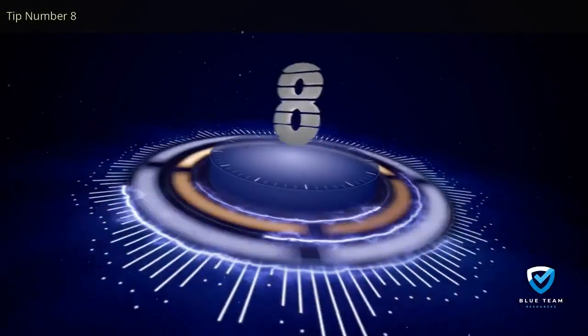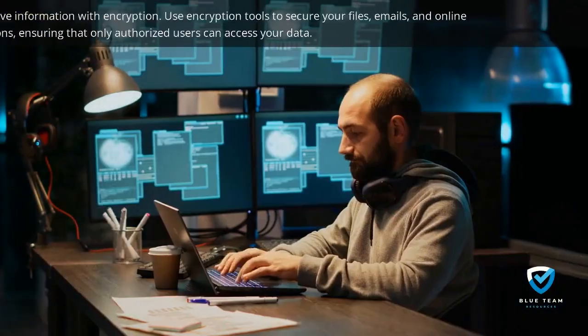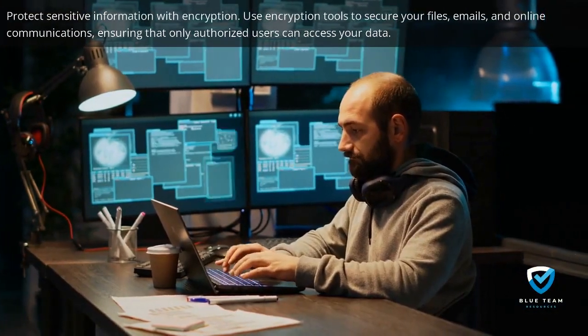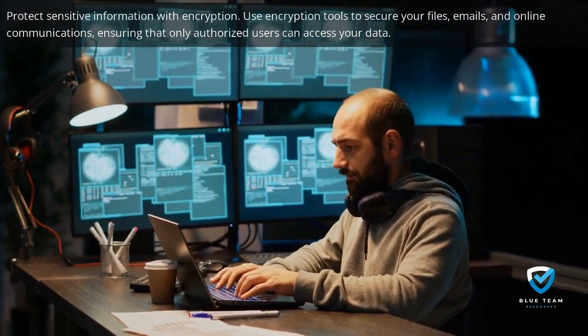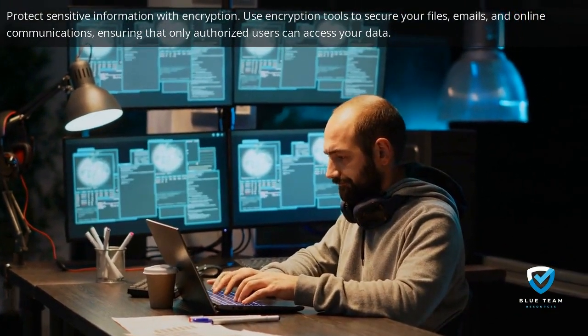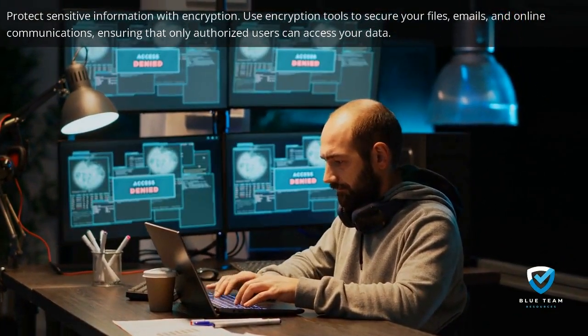Tip number eight: protect sensitive information with encryption. Use encryption tools to secure your files, emails, and online communications, ensuring that only authorized users can access your data.